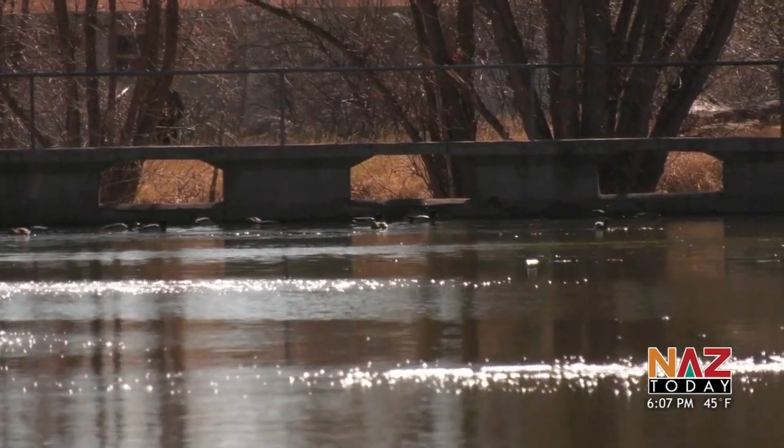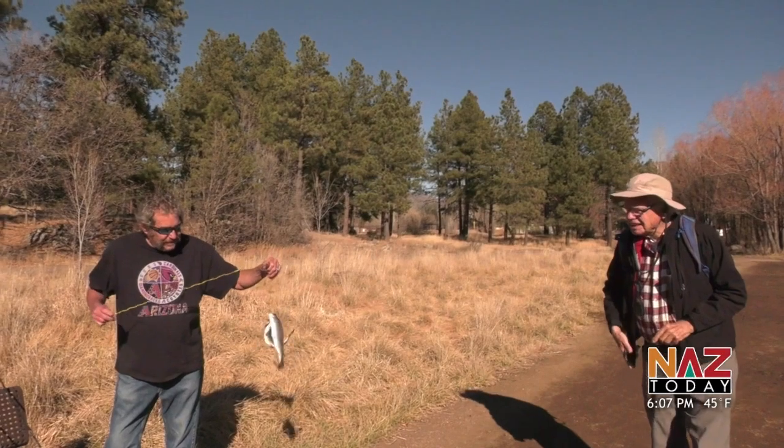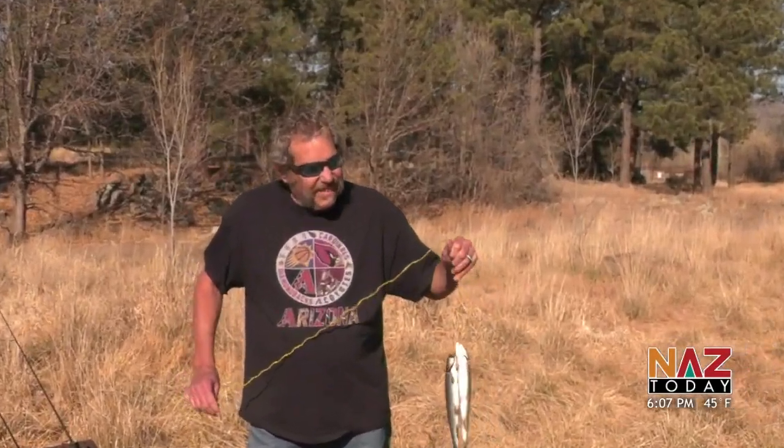While the weather's still nice, the pond offers Flagstaff a new pastime and a way to connect with your neighbors. One local shared that last year they came here after work pretty consistently and caught a pretty good catfish and a couple smaller ones.